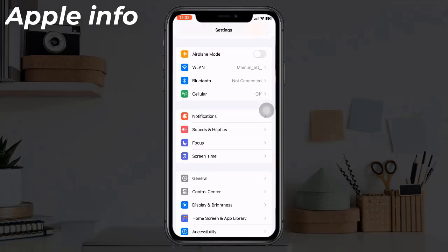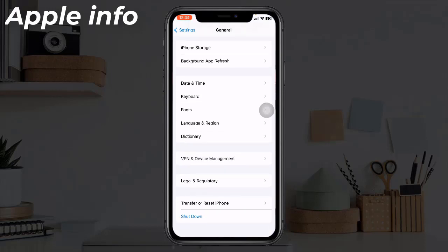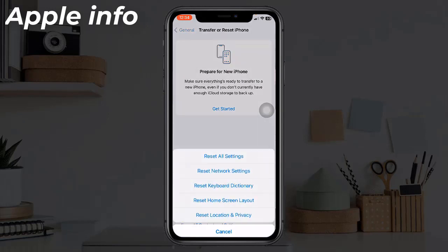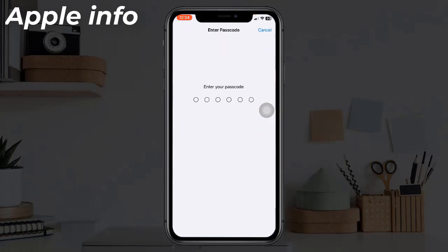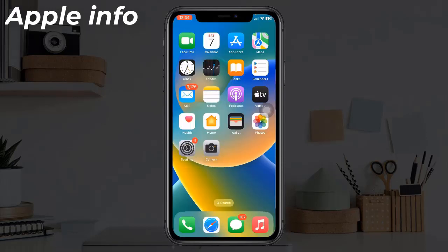Solution eight: Reset All Settings. Open the Settings app, find and tap on General, scroll down to the bottom, and tap 'Transfer or Reset iPhone'. Tap Reset, then select 'Reset All Settings'. Enter your iPhone's passcode, and in the pop-up window, select 'Reset All Settings' again to confirm the process.